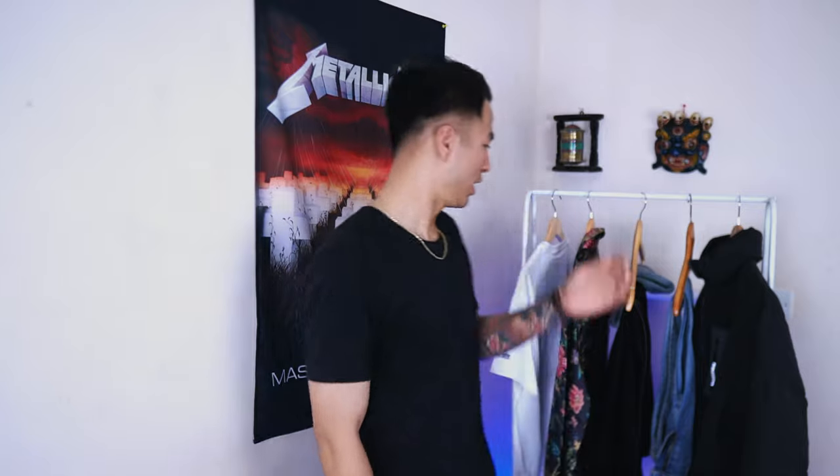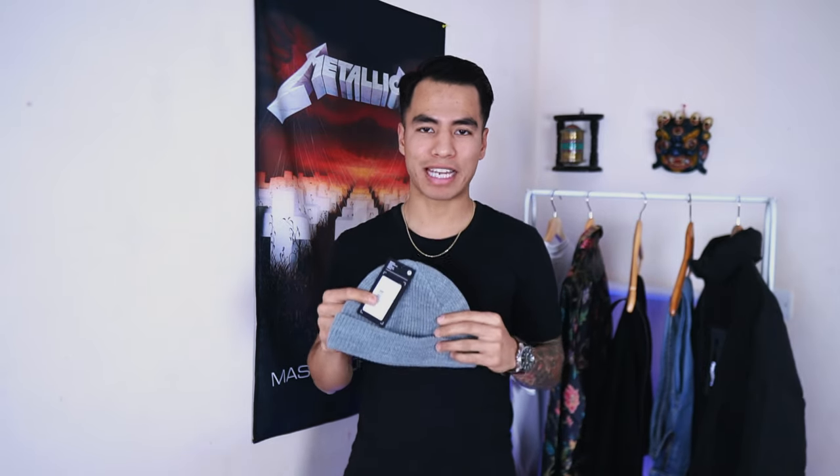Now let's move on to the accessories. I have two accessories — let's start with the beanie first. It's from ASOS and the brand is Weekday. I have not bought a beanie before — I'm more of a cap person, I prefer caps — but since it's getting very cold in the UK, I thought I would try something new.